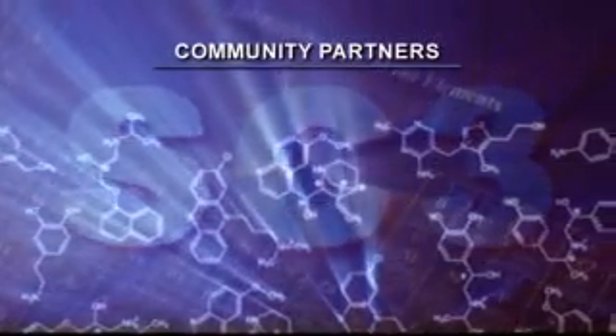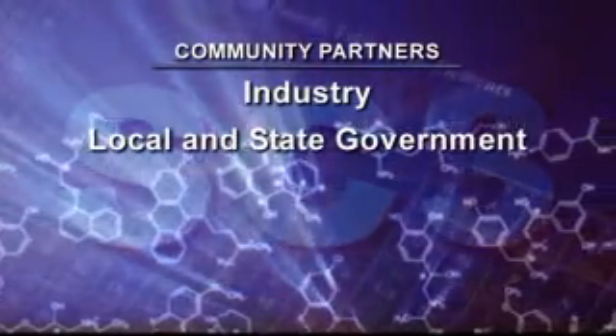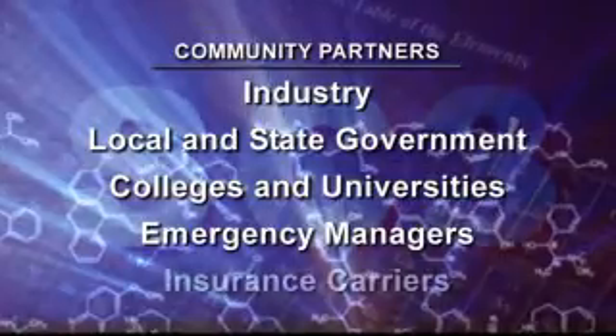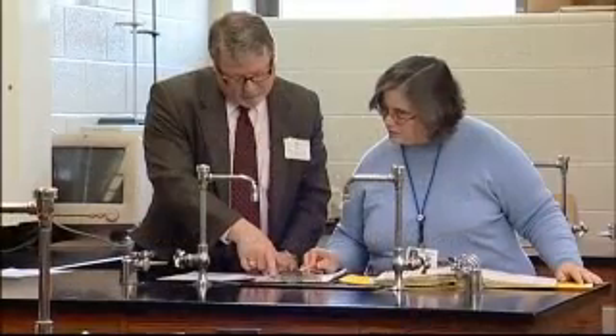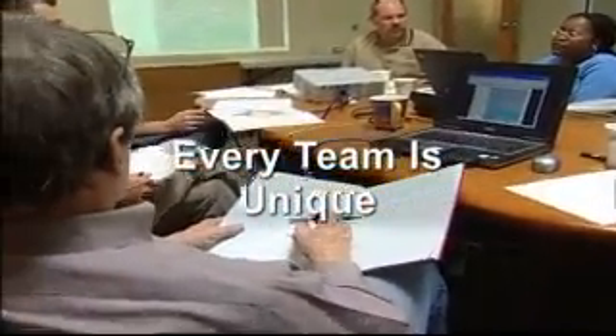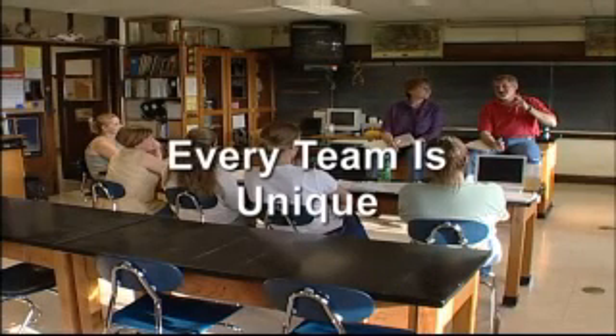Community partners like industry, local and state government, colleges and universities, emergency managers, and insurance carriers can collaborate with schools on everything from training and inventory to safe disposal and transportation of unneeded chemicals. Each school or school district's chemical management team is unique based on needs and available resources.